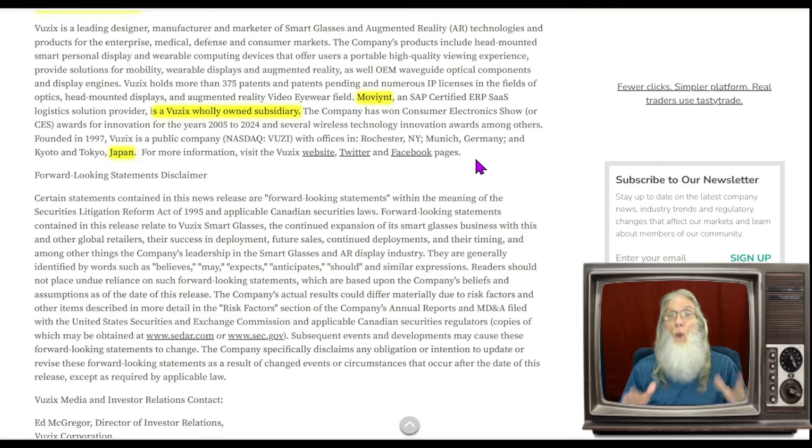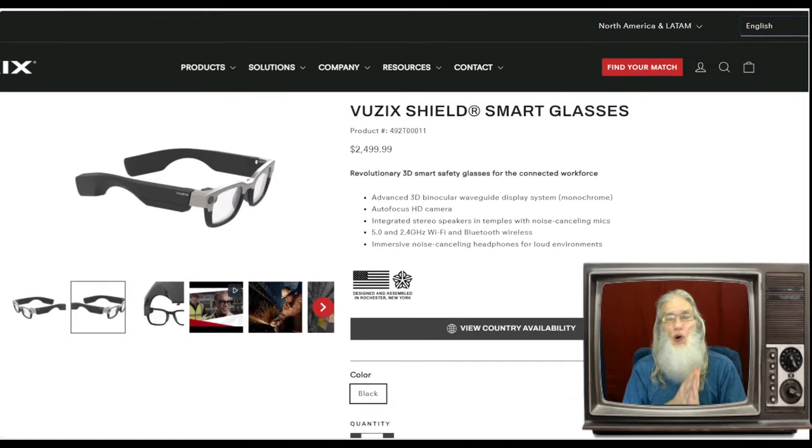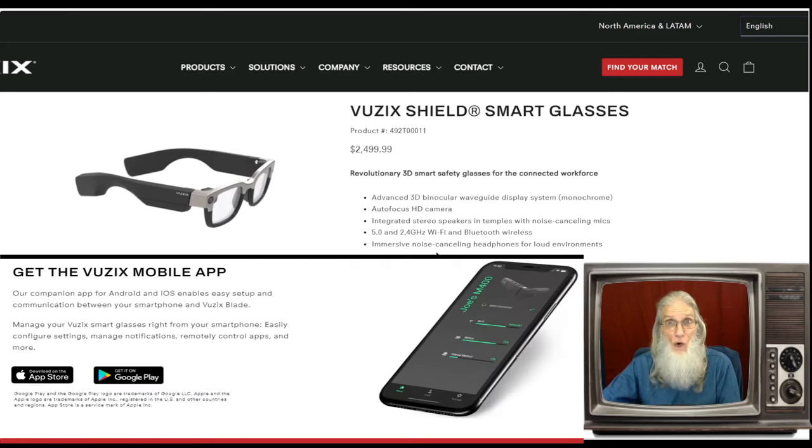I want to focus on their newest product for consumers. They've been selling their products for a long time to enterprises and corporations — that's been solid business — but now they want to break into the consumer market, which is much bigger and is really going to help this company explode. The product is the VUZI Shield smart glasses. It's connected with Wi-Fi and Bluetooth, so you can connect to other devices including your phone. When you get a text message, rather than reaching into your pocket, you can just tap or say 'text message' and it'll come up to read.